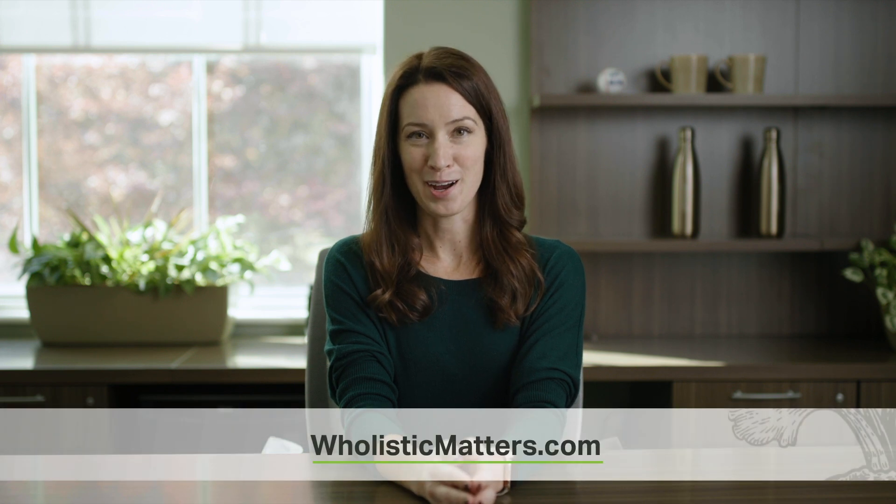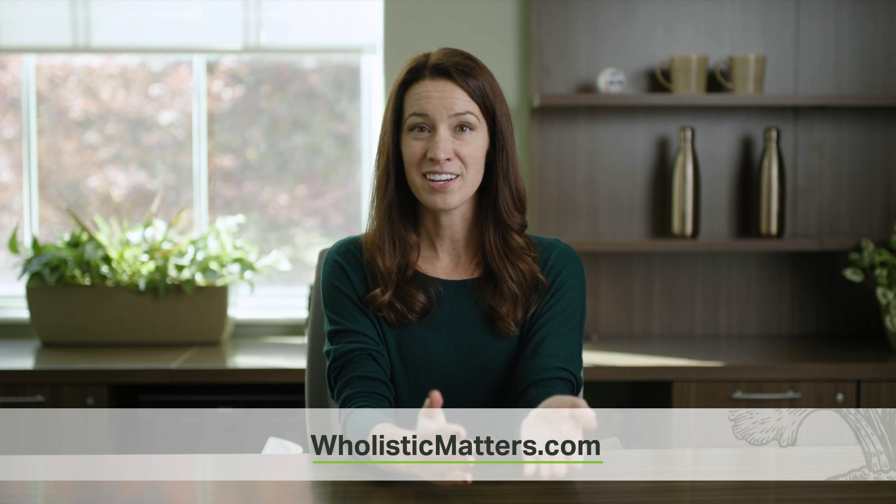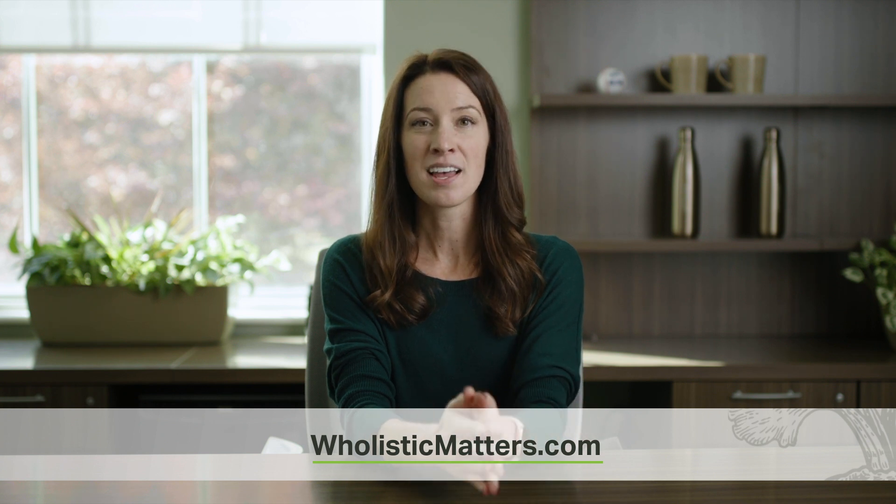For more information about phytonutrients and the colors of food, visit holisticmatters.com. This educational platform has a diverse assortment of material including articles on specific nutrients and a variety of health and wellness topics, animated videos and lectures from industry experts, monthly podcast episodes, infographics available for download, and more.